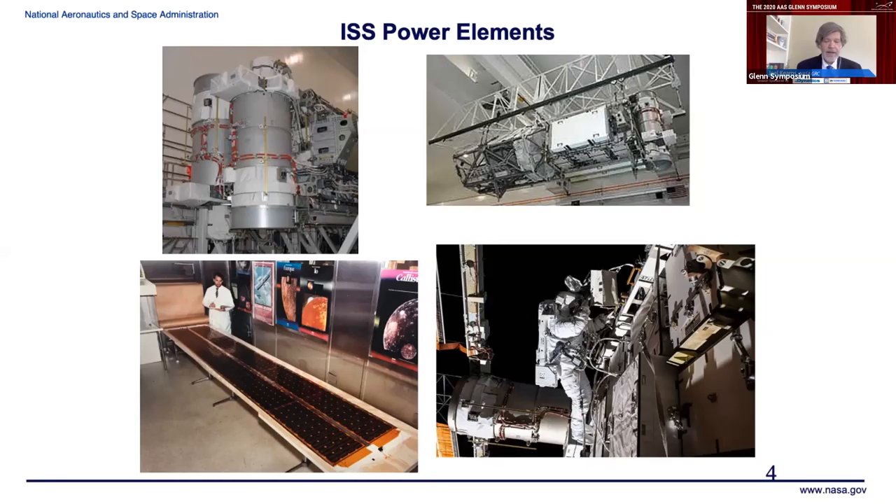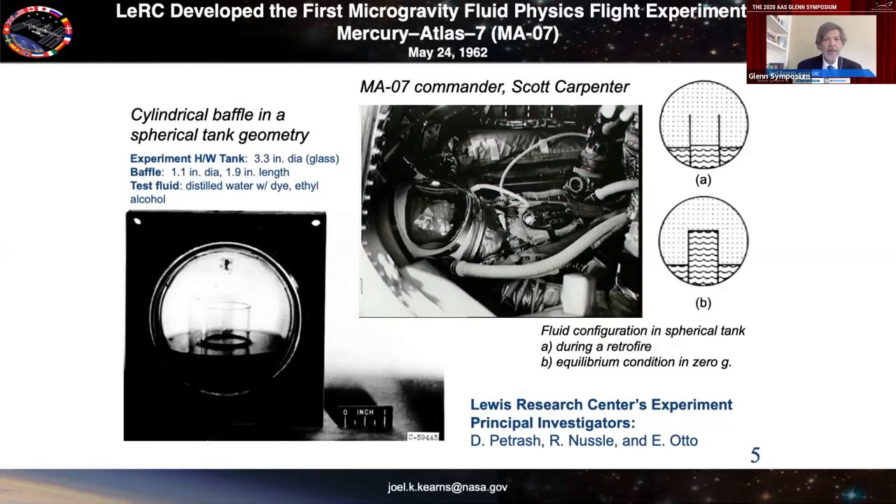Now turning to microgravity research — physical sciences research operations on the ISS. The very first microgravity physics spaceflight experiment was recognized early. When you're in orbit around the earth, you would be free falling — a very unusual state that people started to refer to as weightlessness or zero gravity. In 1962, Glenn Research Center investigators flew one of the very first experiments on one of the original Mercury missions to study the behavior of fluids under free fall conditions, looking for information on how to manage fluids in cryogenic upper stages or satellite propulsion systems.